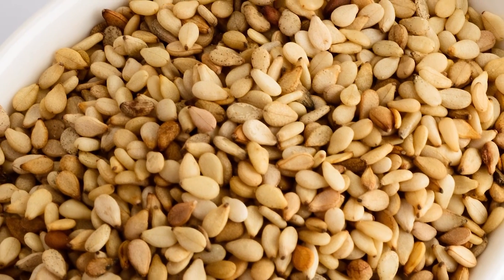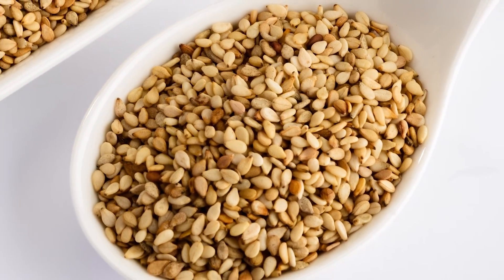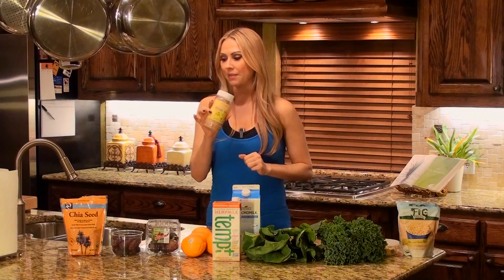Right here we have sesame seeds. For one ounce, sesame seeds have 35 milligrams of calcium. I can sprinkle them on a salad, or sometimes I just eat them on a spoon — I really like that sesame seed flavor and that little crunch.